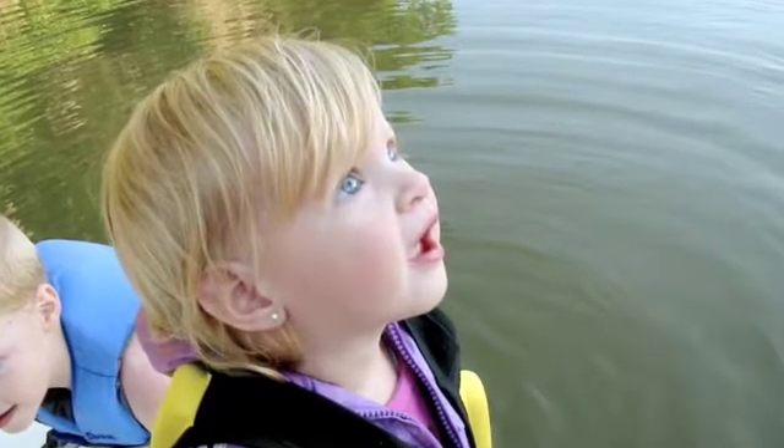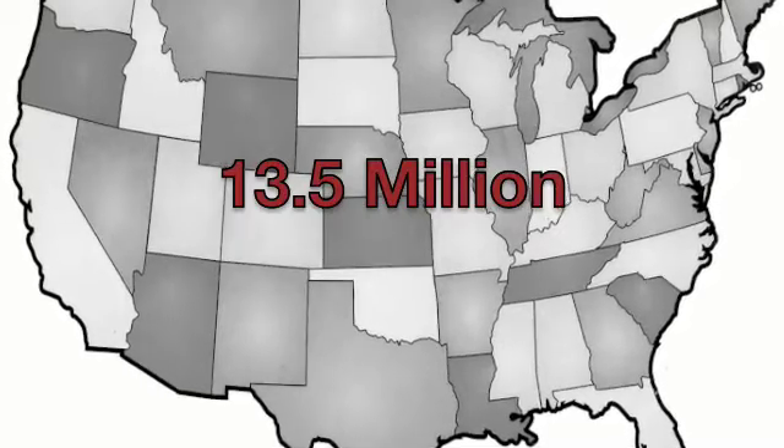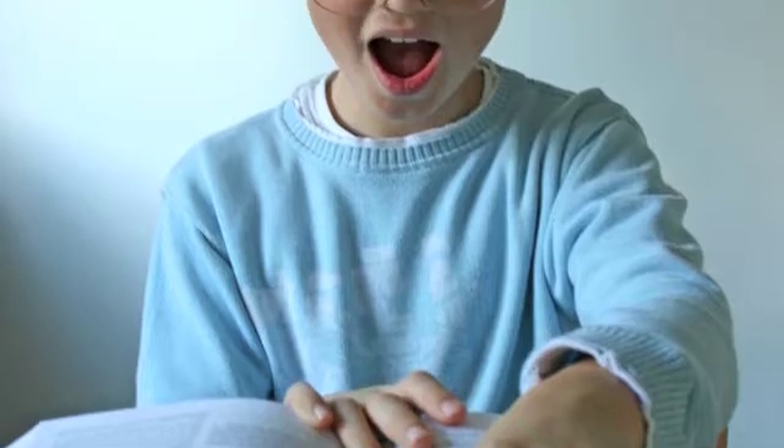But vision problems affect over 13.5 million students in the U.S. alone, including a full quarter of all adolescents. While many of these students have had their problem diagnosed and can now see well with corrective lenses, some of them still suffer from vision problems that go undetected.